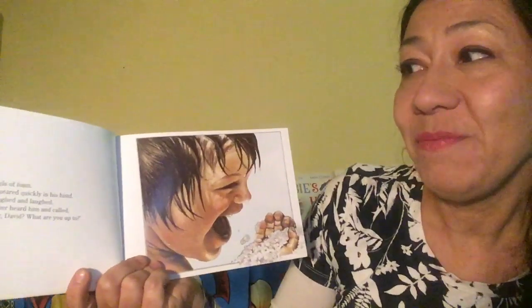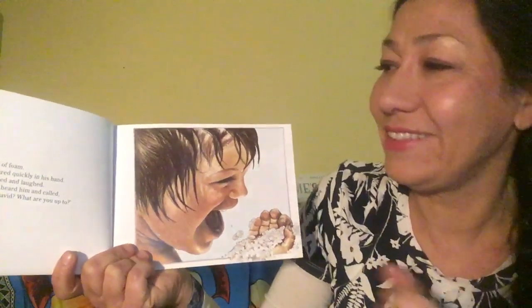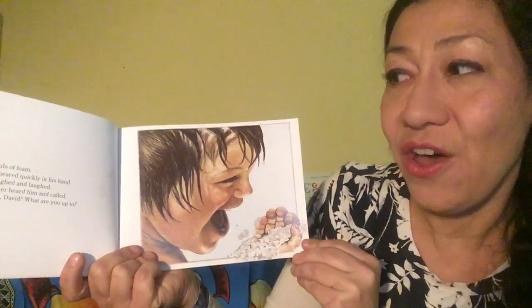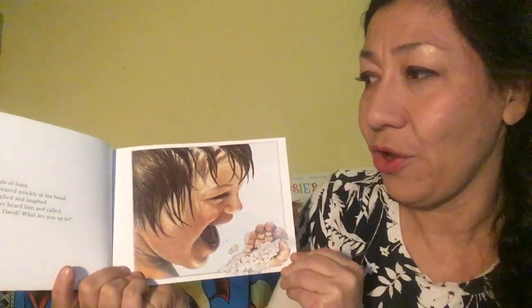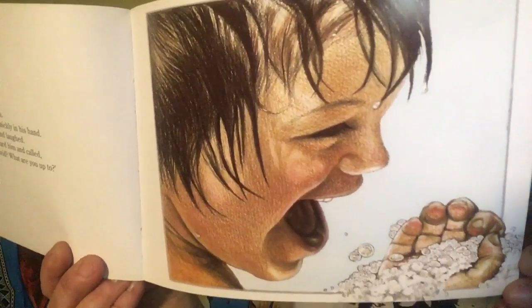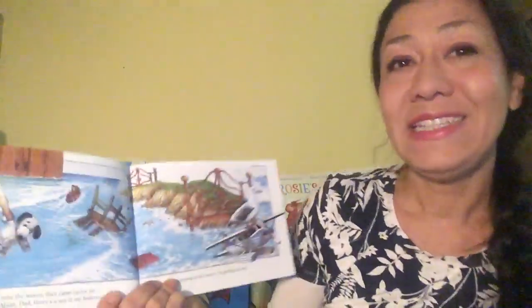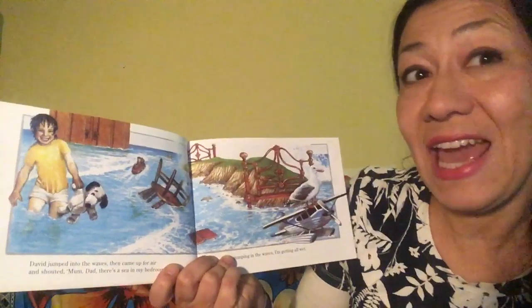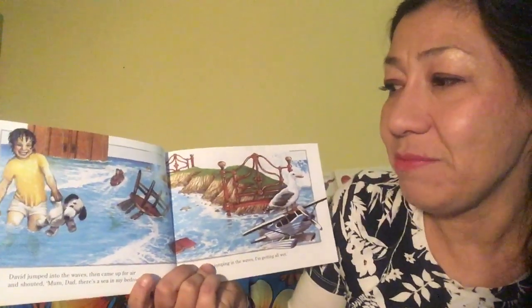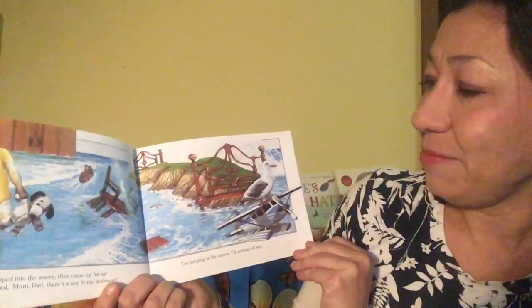He scooped handfuls of foam. The bubbles disappeared quickly in his hand. He laughed and laughed and laughed. His mother and father heard him and called, What are you doing, David? What are you up to? David jumped into the waves, then came up for air and shouted, Mom, Dad, there's a sea in my bedroom! I'm jumping in the waves!